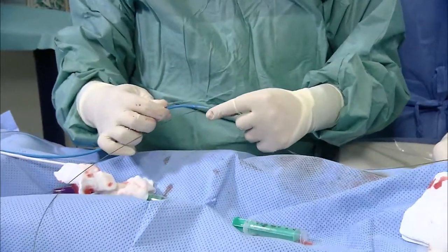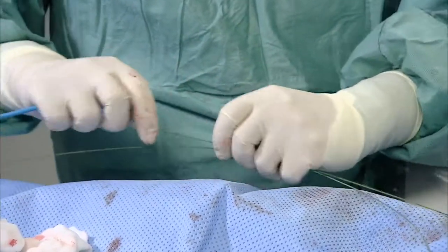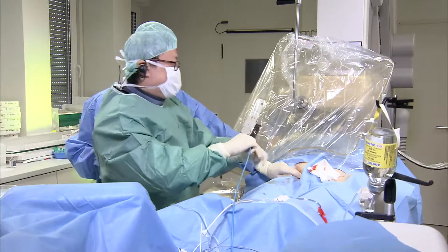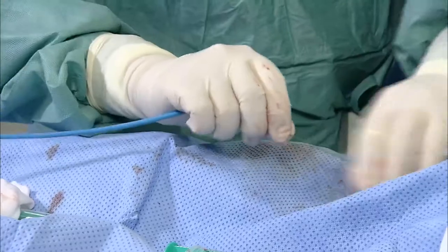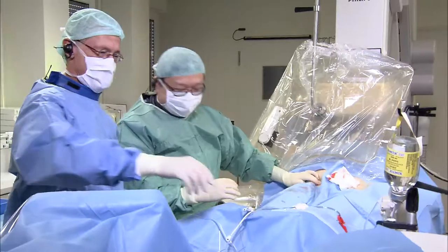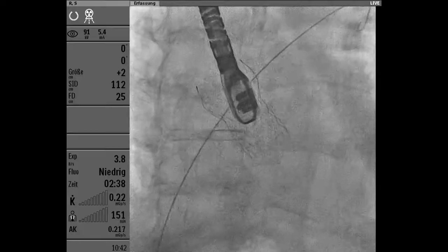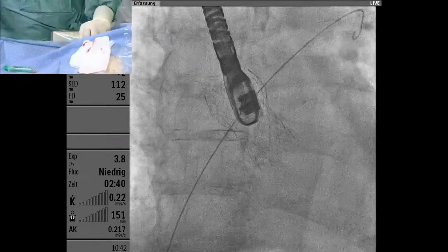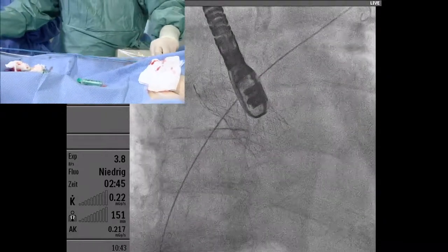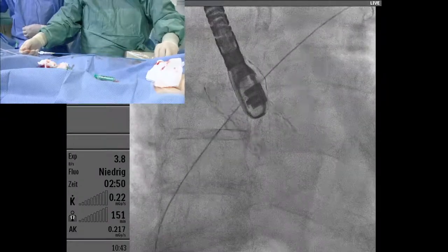I've seen people perforate their appendage with a stiff wire. One interesting point: this patient had a CoreValve implantation — why not combine procedures? It's a different access, so you could do TAVI and then close the appendage. However, reimbursement issues would prevent this, and medically it may also not be necessary to combine.